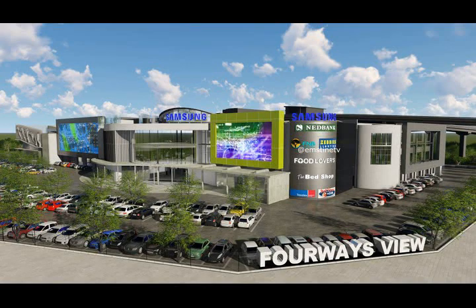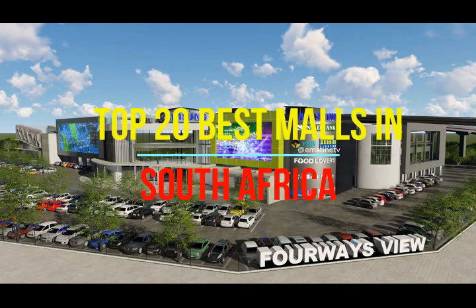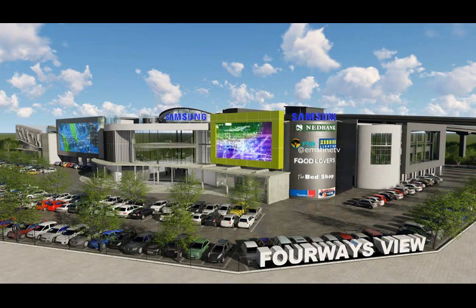Hello guys, welcome back to Amstein TV. In today's video we are going to be exploring the best malls in South Africa. In our previous video we talked about the biggest malls in South Africa. What we have to understand is that there is a difference between the biggest malls and the best malls in South Africa. So let's take a look at the best malls in South Africa, starting at 20 down to one.